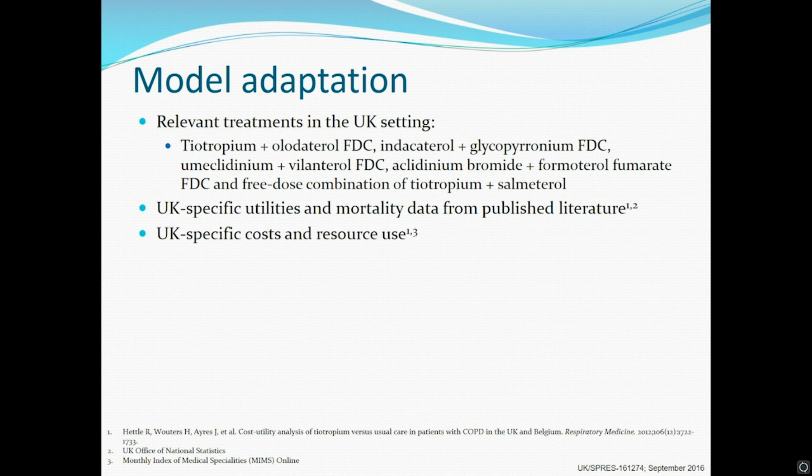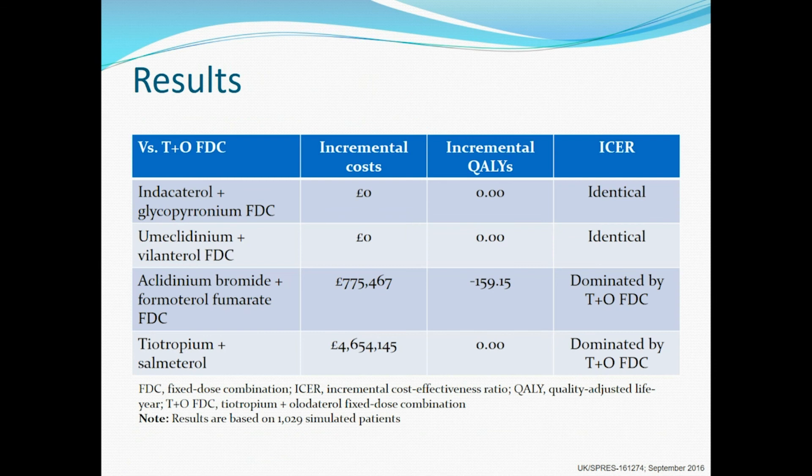The results of our analysis suggest that aclidinium bromide plus formoterol fumarate FDC and the free-dose combination of tiotropium plus salmeterol are dominated by tiotropium plus olodaterol FDC. The quality-adjusted life years, or QALYs, and costs were identical for the remaining combinations compared with tiotropium plus olodaterol FDC, resulting in identical ICERs.